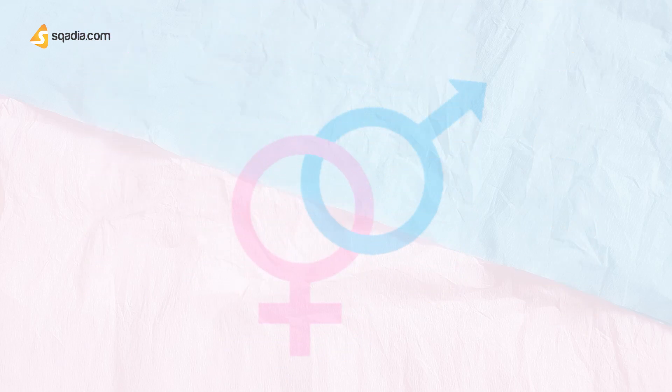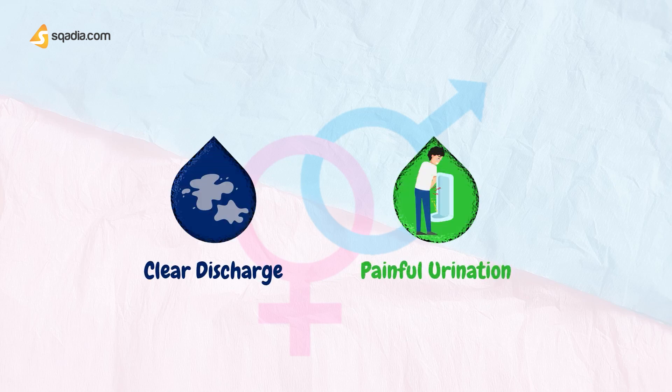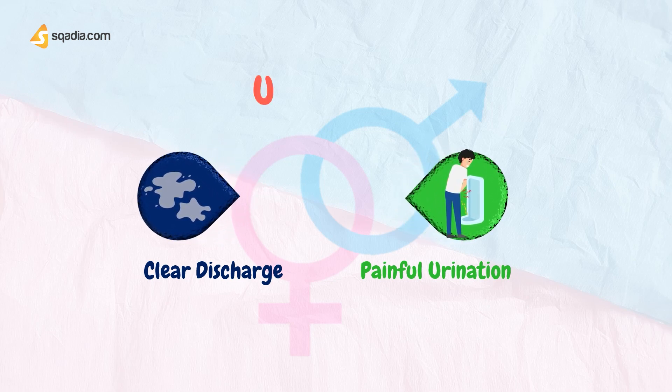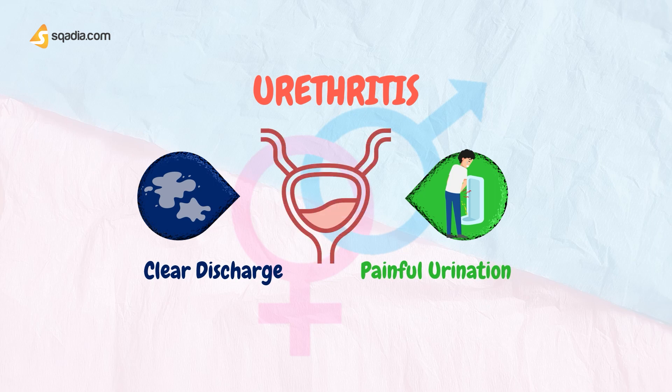There are certain discharges that are unrelated to STD in males. If the patient presents with clear and watery discharge with pain on urination, they can possibly have Urethritis. Urethritis is inflammation of the urethra, the tube that carries pee from the bladder out of the body. It is usually caused by an infection. The term non-gonococcal urethritis, NGU, is used when the condition is not caused by the sexually transmitted infection gonorrhea.